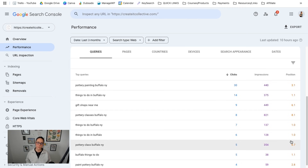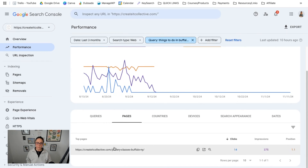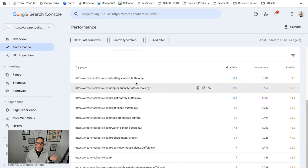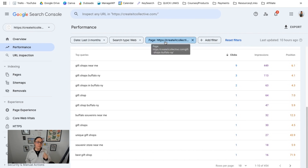You can see the amount of impressions and in which position. On average there are around 10 organic search results on page one, so you can see where you're sitting. For example, pottery classes Buffalo New York seems like this domain is kind of at the bottom of page one. If you want to see which page is showing up for a specific query, you can go ahead and click on it, and then it's going to take you over to pages, which will show you the pages being associated with that specific query and the relative data for that. You can also look at this information on a page-by-page basis by going over to the pages tab — you can see all the blog posts and click on one to see all of the queries Google is already associating with that specific blog post.